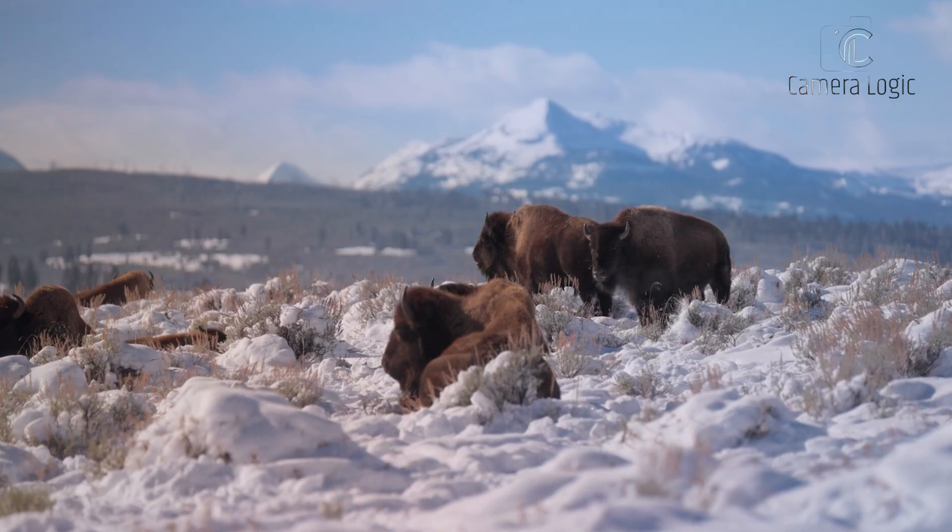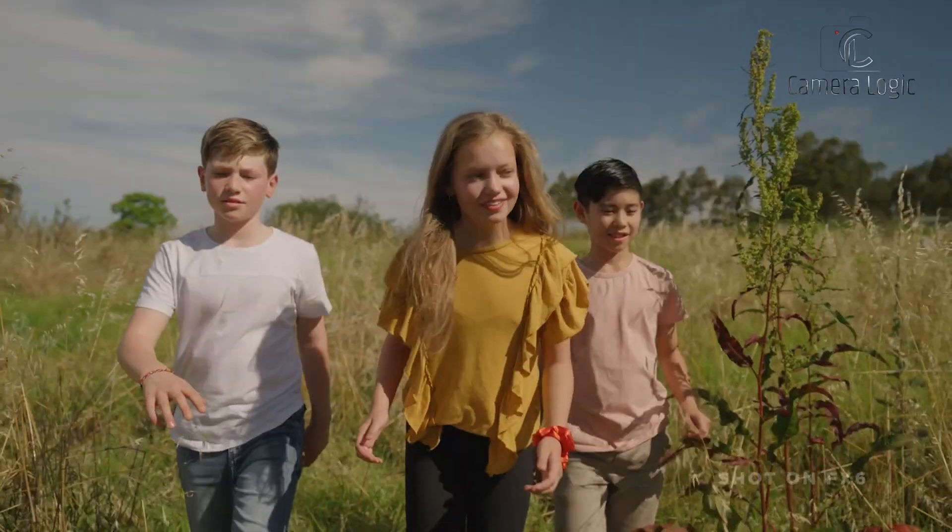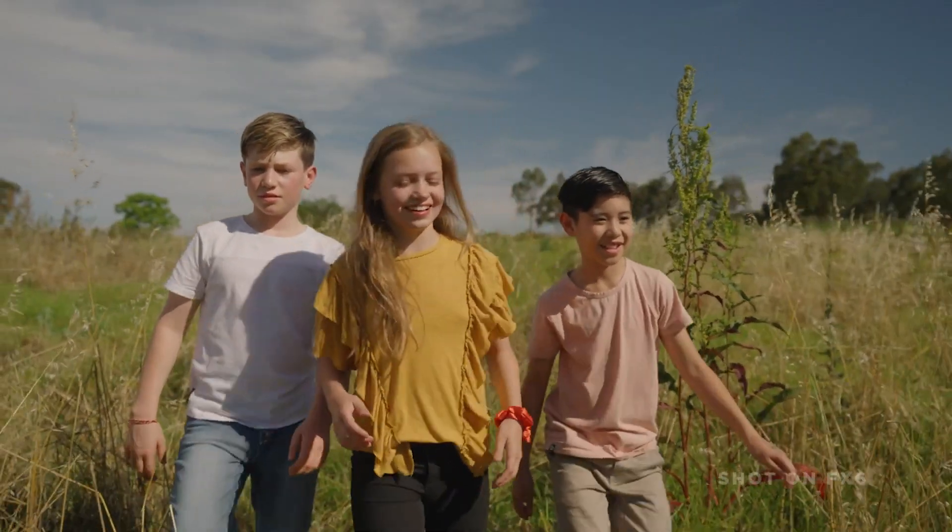The camera has 627 focal plane points for quick autofocus and works with full-frame lenses, giving your videos a high-quality, immersive look.